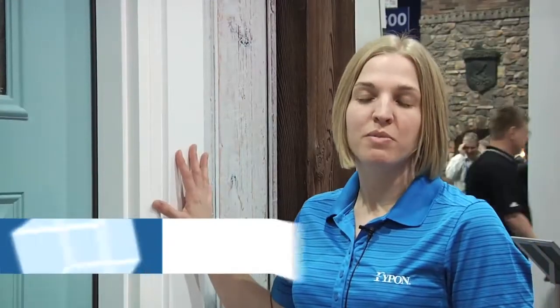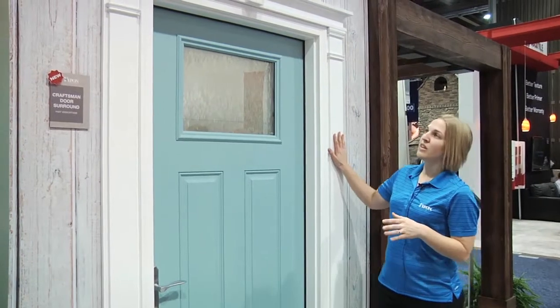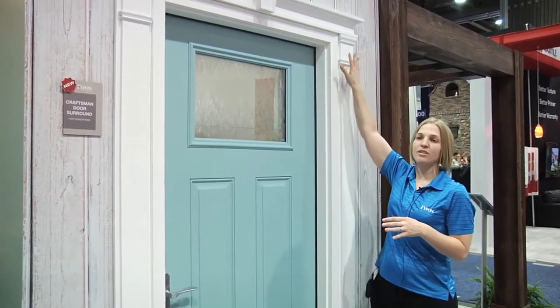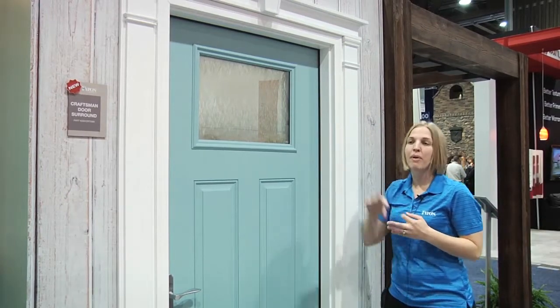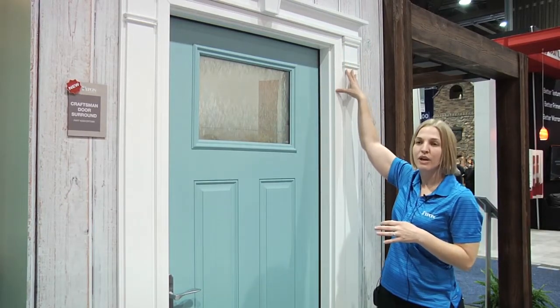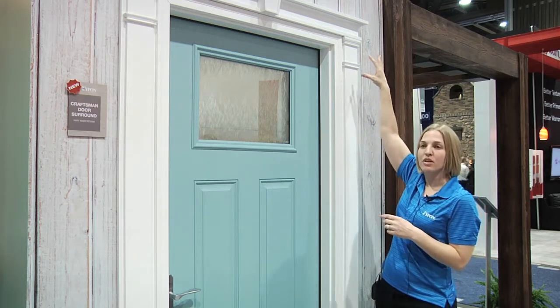This is one of our new Craftsman Series door surrounds from Phypon. We've got four new door surrounds launched this year. What's really great about them is that they come all in one box, ready to go, so they're great for a DIY customer. This Craftsman Series has a nice crosshead and pilasters all in one. We also have a stone surround, an empire style with a nice arch, and another style with a larger crosshead for more of a traditional look.